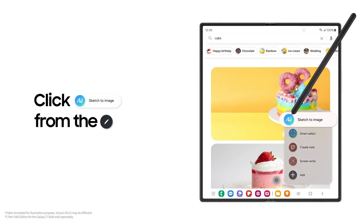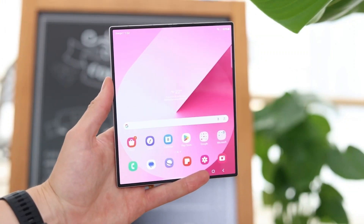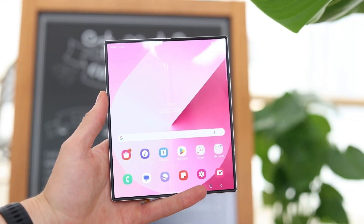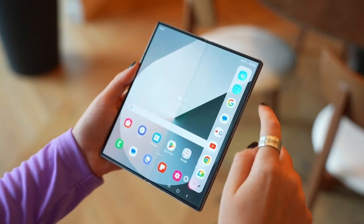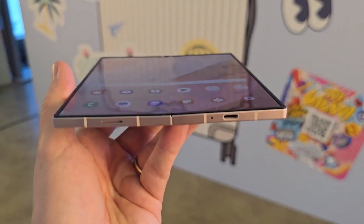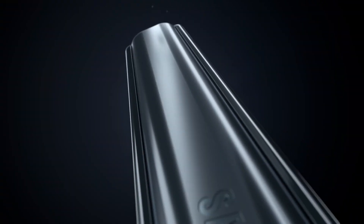With Samsung facing increasing competition in the foldable market, it's clear that customers are no longer willing to tolerate flaws that rivals have largely addressed. Recent leaks suggest that Samsung's next foldable device will no longer look outdated compared to Chinese alternatives, and Samsung may have reinforced those rumors by showcasing a new display designed for the Galaxy Z Fold 7.